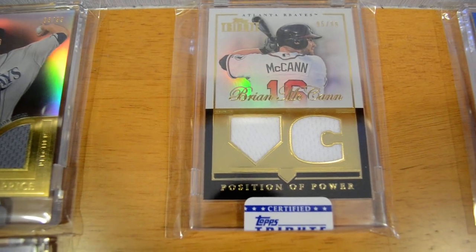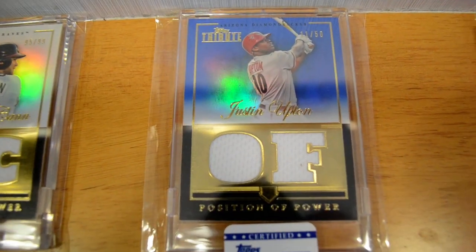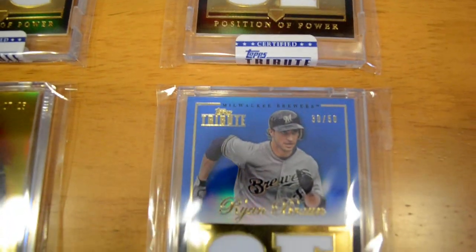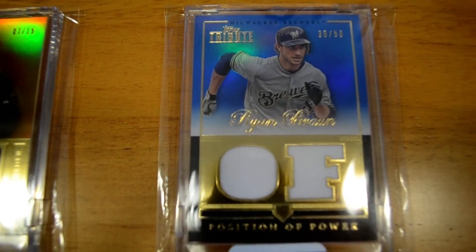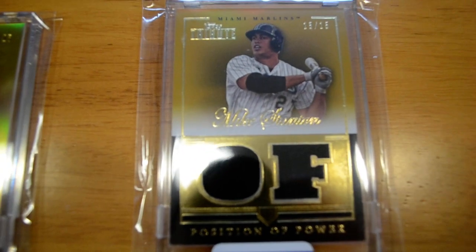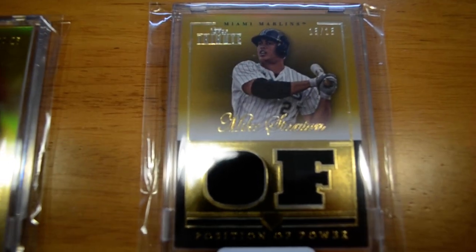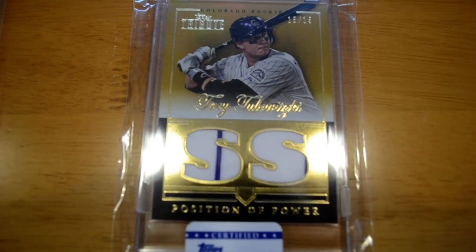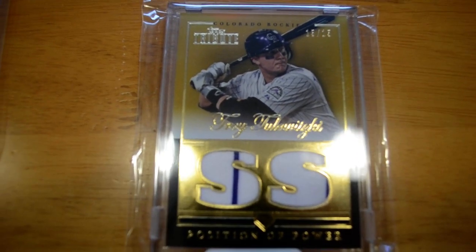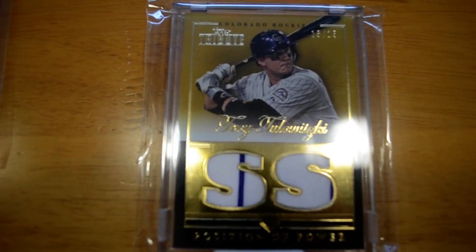I have a Position of Power Brian McCann out of 99. I have a Position of Power Justin Upton, blue out of 50. And I have a Ryan Braun Position of Power, blue out of 50. Next, a Position of Power of Giancarlo Stanton, out of 15, the gold parallel — number 15 of 15, very cool, eBay 1 of 1. And a Troy Tulowitzki Position of Power, gold out of 15, also 15 of 15 — another eBay 1 of 1 with two pinstripes. Very cool looking card.